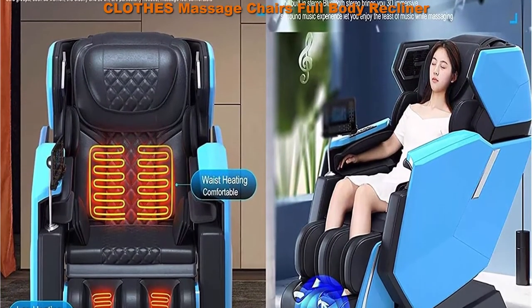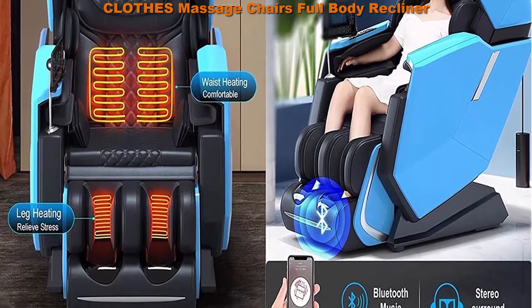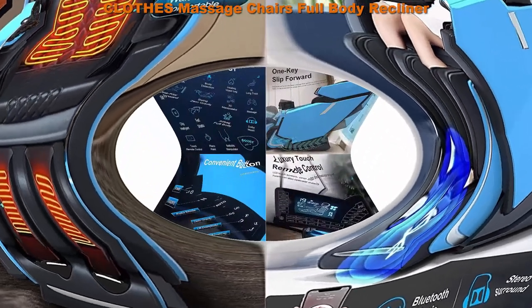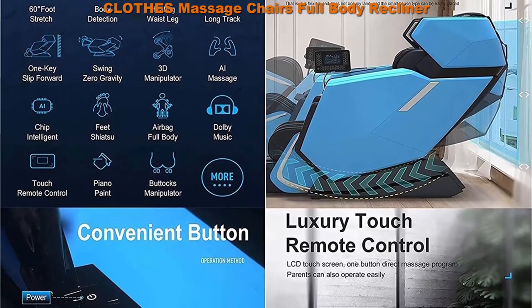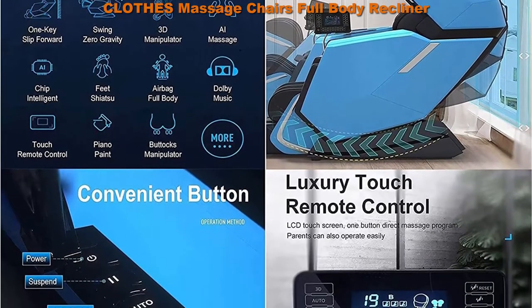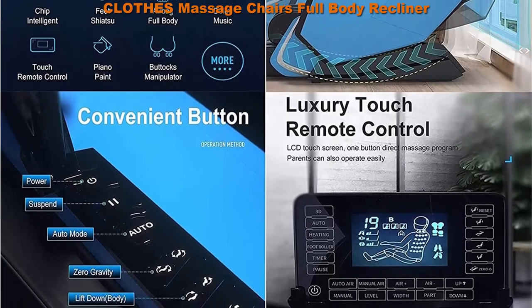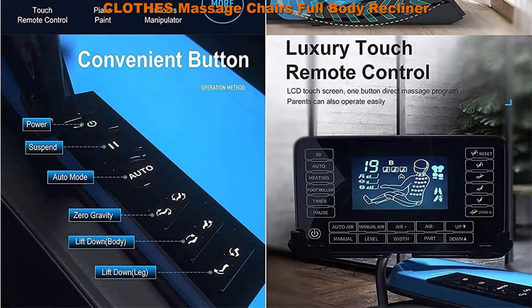Airbags placed over shoulders, arms, buttocks, legs and feet ease tension and relieve muscle fatigue. 145cm super long massage track, SL guide rail depth fit spine curve — guide rail is long enough and massage range is large enough. No matter the height is 150cm or 180cm, the manipulator can massage the full body.